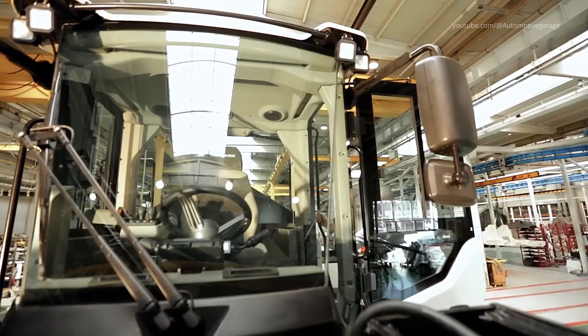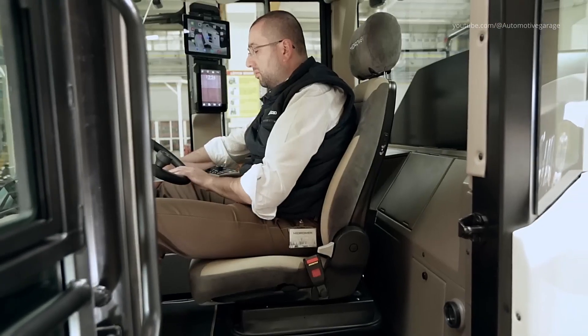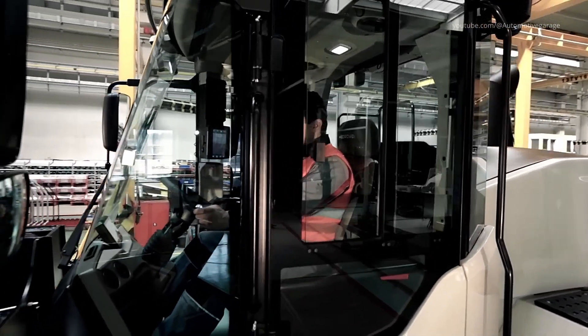The final step — each machine undergoes rigorous quality assurance testing. That includes engine run-up, hydraulic function checks, control calibration, slewing, track or wheel movement, loader and boom actuation, comfort systems, and emissions verification.